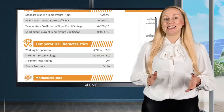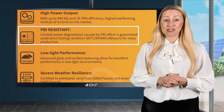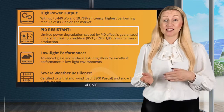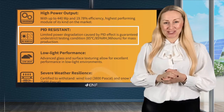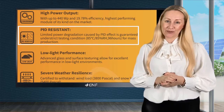Operational reliability is further guaranteed by positive power sorting of 0 to plus 5 watts. Strict testing for potential induced degradation resistance under rigorous testing conditions of 85 degrees Celsius and 85% relative humidity ensures long service life, estimated by us as at least 25 years.